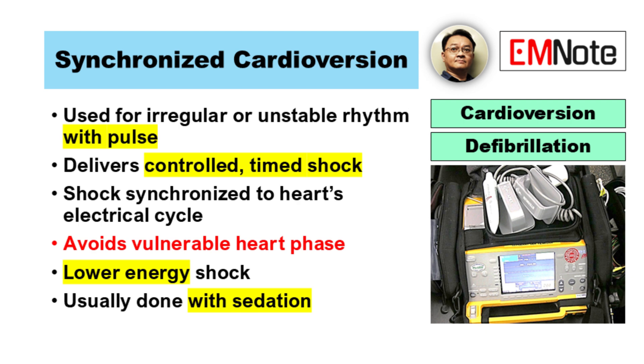The procedure delivers a controlled electrical shock that is timed to match a specific part of the heart's electrical cycle. Synchronized cardioversion prevents the R-on-T phenomenon by delivering the electrical shock at the peak of the R-wave, avoiding the vulnerable period during the T-wave, which reduces the risk of causing a more dangerous rhythm, such as ventricular fibrillation.